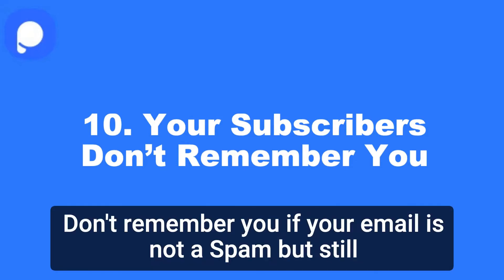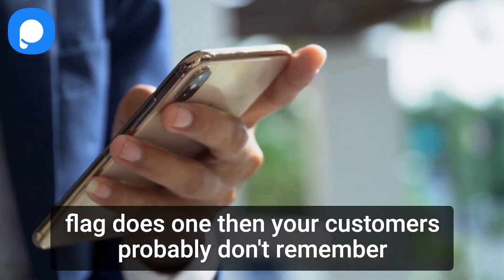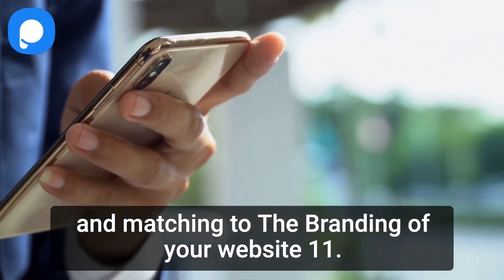10. Your subscribers don't remember you. If your email is not spam but still flagged as one, then your customers probably don't remember you. To avoid this, make sure your branding is memorable and matching the branding of your website.